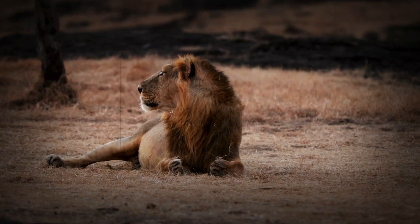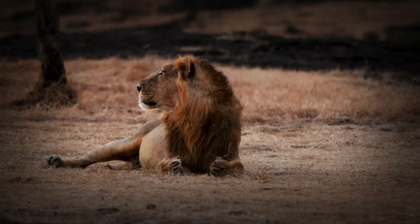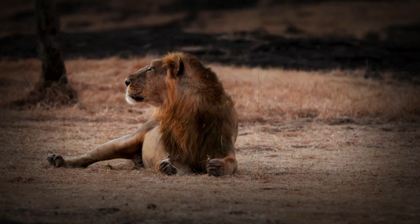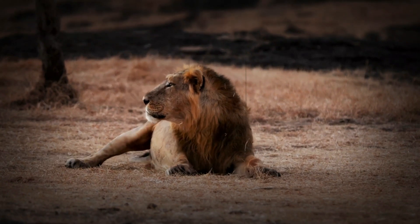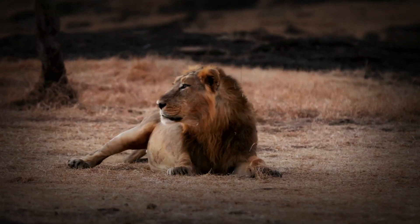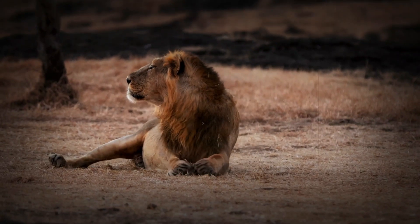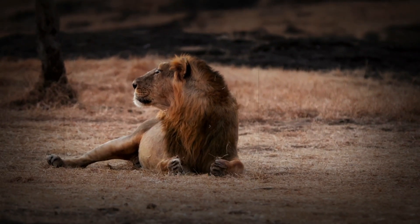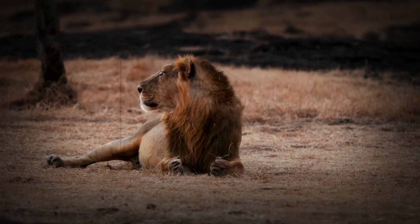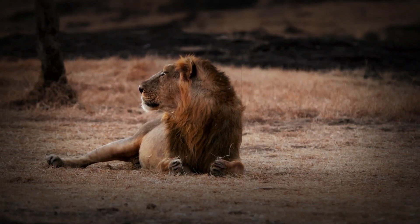The Asiatic lion may be smaller in number and in size compared to its African relatives, but it remains a symbol of resilience, power, and majesty. As their population slowly recovers, these incredible animals serve as a reminder of the delicate balance between wildlife and conservation. Let's hope that one day the Asiatic lion will once again roam more freely across its historic range.